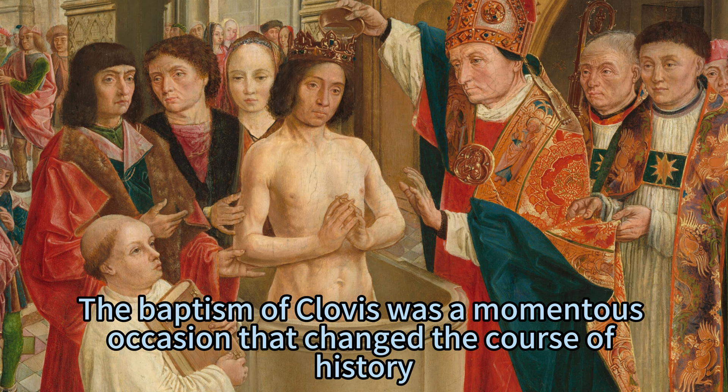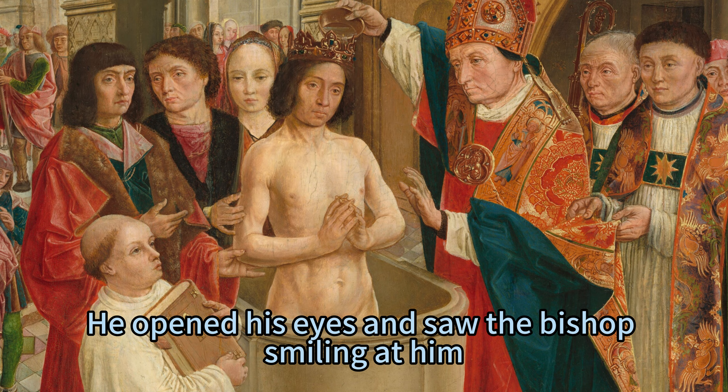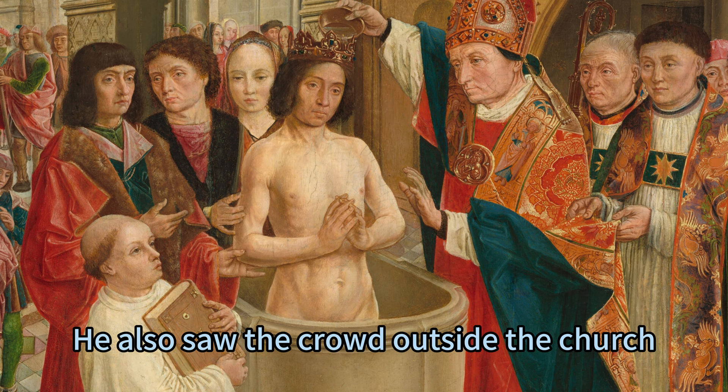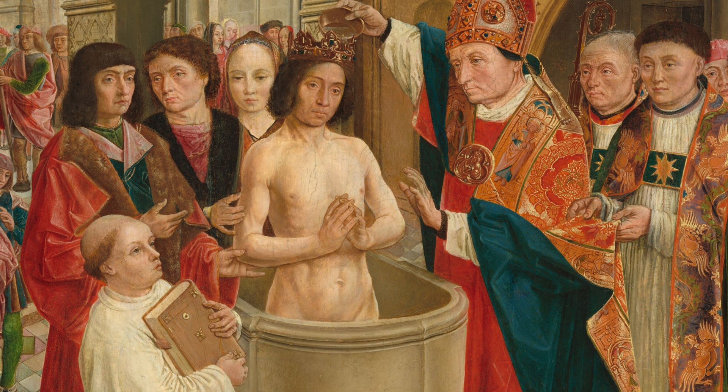The baptism of Clovis was a momentous occasion that changed the course of history. As the holy water touched his head, he felt a surge of warmth and light in his soul. He opened his eyes and saw the bishop smiling at him, the monk holding the book, the woman with the veil, and the men with the cloaks. They all looked at him with admiration and respect. He also saw the crowd outside the church, cheering and applauding. He heard the music from the organ filling the air with joy and praise. He realized that he was not only a king, but also a leader of a new faith and a new people.